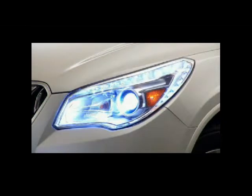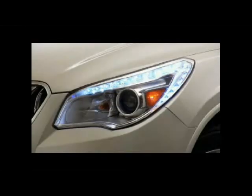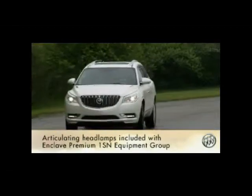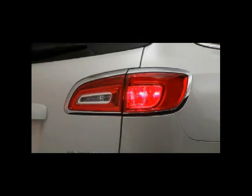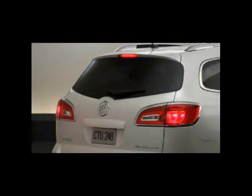Standard Xenon high-intensity discharge headlamps provide three times the brightness of traditional headlamps. They include Buick signature LED accents, blue tint lenses, and chromed bezels. Available articulating headlamps swivel slightly as Enclave turns to help you see better in curves. Enclave also has standard LED-accented tail lamps that provide a stylish final detail at the rear of the vehicle.